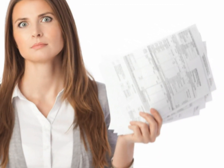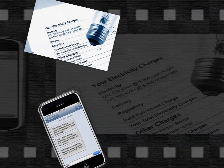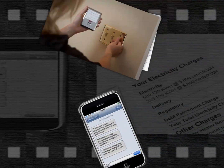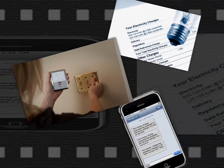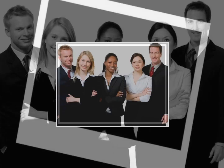Any business that has demand rates can immediately benefit from TED Pro. TED Pro can be set up to send a text message or email alert five minutes before a new demand threshold is reached.